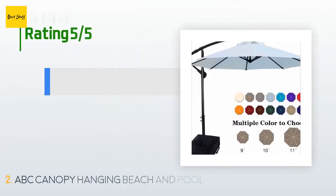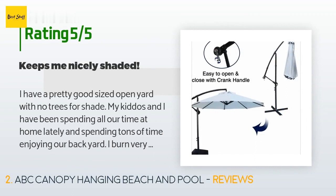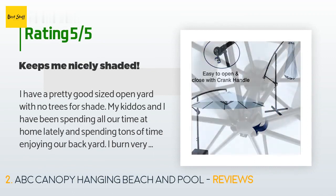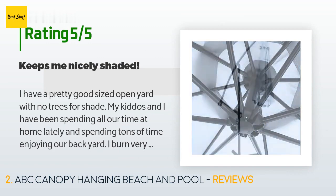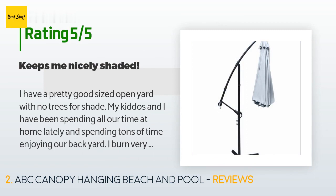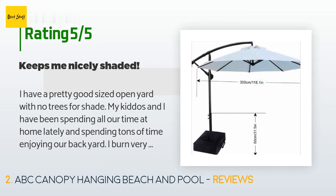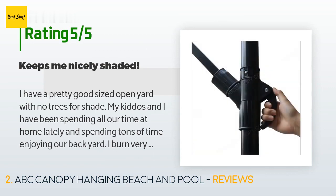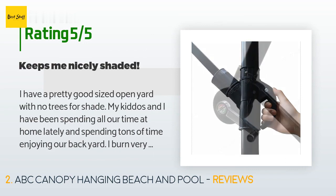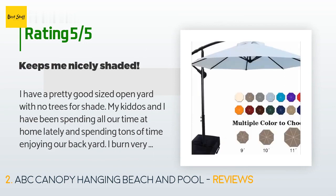The average rating of this product is 3.9 stars with more than 468 customer reviews. A customer said: "I have a pretty good sized open yard with no trees for shade. My kids and I have been spending all our time at home and tons of time in the backyard. I burn very easily and I was able to quickly set this umbrella up to shade my chair. I didn't buy sandbags but it does require some type of base weight — a large brick or big rock worked perfectly."